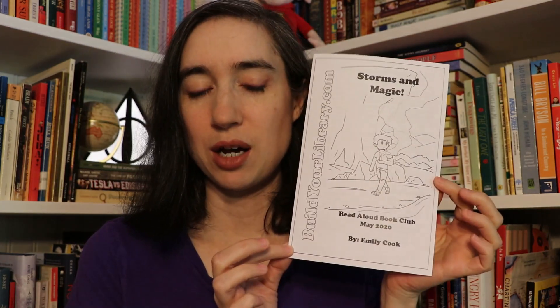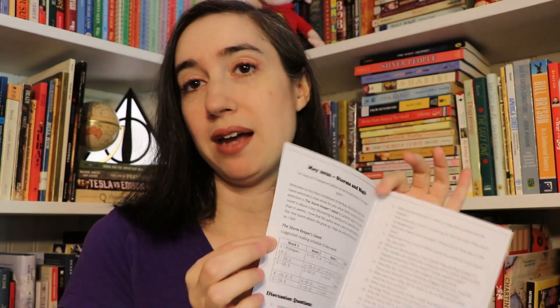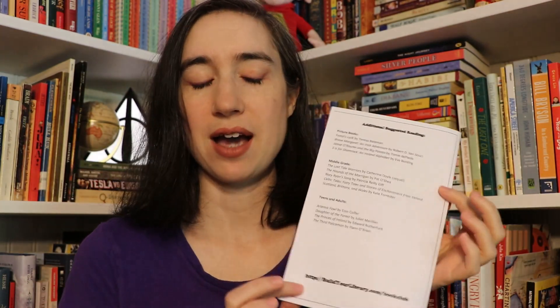You also get a booklet that comes along with it. It's very simple but it gives you a schedule, so if you need that it's there for you to schedule out the readings each day — this one is scheduled over four weeks. Then there are discussion questions to get you talking about the book together. On the back I include recommendations: picture books, middle grade titles, and something for teens and adults as well, so there's something for everybody.